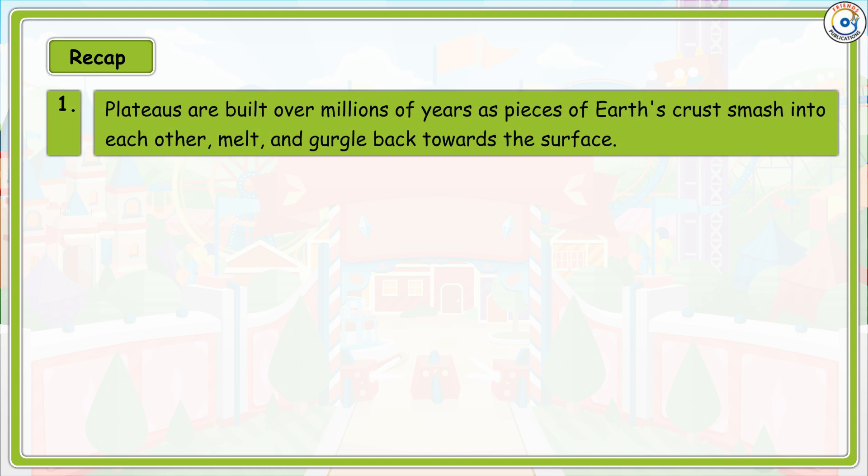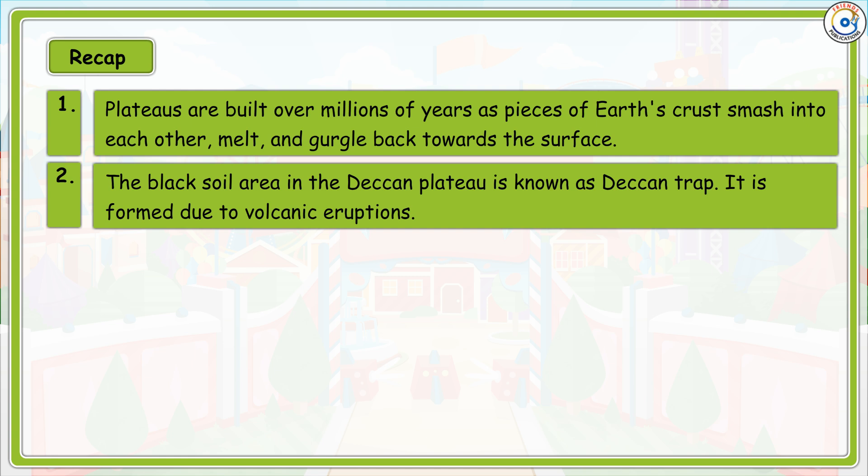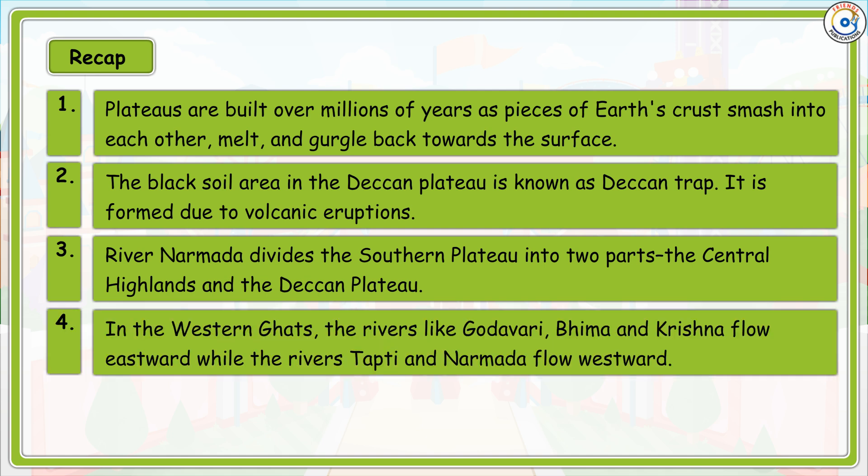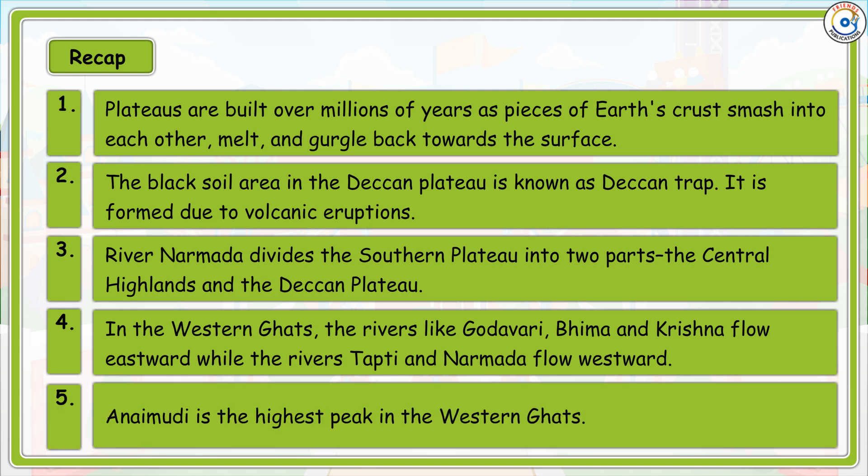Recap: Plateaus are built over millions of years as pieces of earth's crust smash into each other, melt and gurgle back towards the surface. The black soil area in the Deccan Plateau is known as Deccan Trap, formed due to volcanic eruptions. River Narmada divides the Southern Plateau into two parts — the Central Highlands and the Deccan Plateau. In the Western Ghats, rivers like Godavari, Bhima and Krishna flow eastward, while rivers Tapti and Narmada flow westward. Anamudi is the highest peak in the Western Ghats.